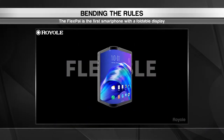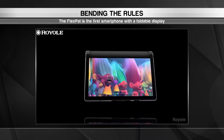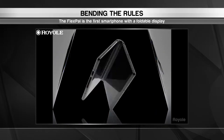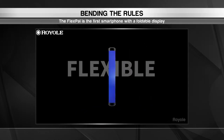The Flex Pi is the world's first commercially available foldable smartphone. Its flexible display can bend without cracking or wrinkling, giving users the benefits of a tablet-sized screen that can fit in their pocket. In fact, Royale boasts the display is virtually unbreakable, even after being bent over 200,000 times.